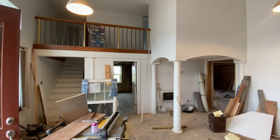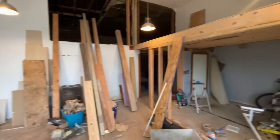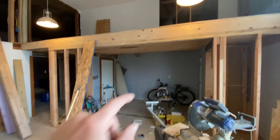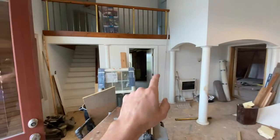Most recently, this area in here was a furniture store, and so we've come in and done some stuff to it. What we're doing right now is adding in bedrooms. So this down here will be a bedroom, there's a bedroom in there, and there's a bedroom up there.